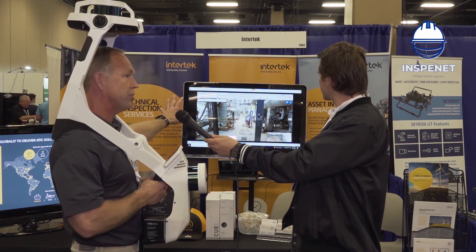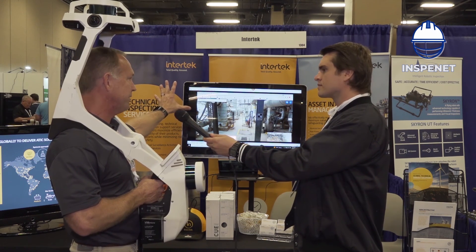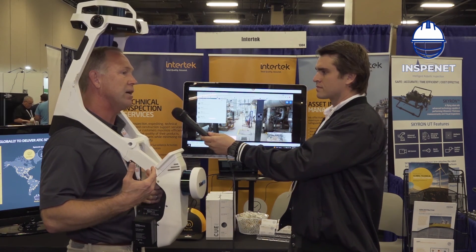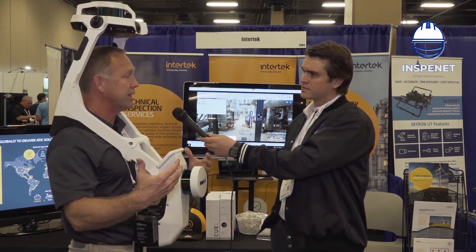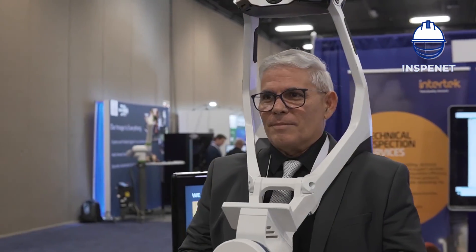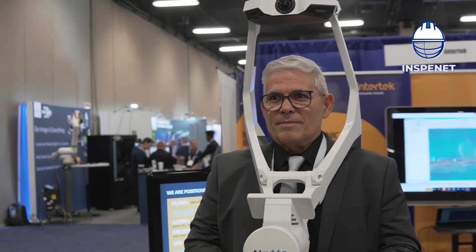And if you look, this is in a browser. So we can quickly publish this to the browser and you can make this data available to everyone on the project, including subcontractors or anyone that has a stake in the project and is involved in it.